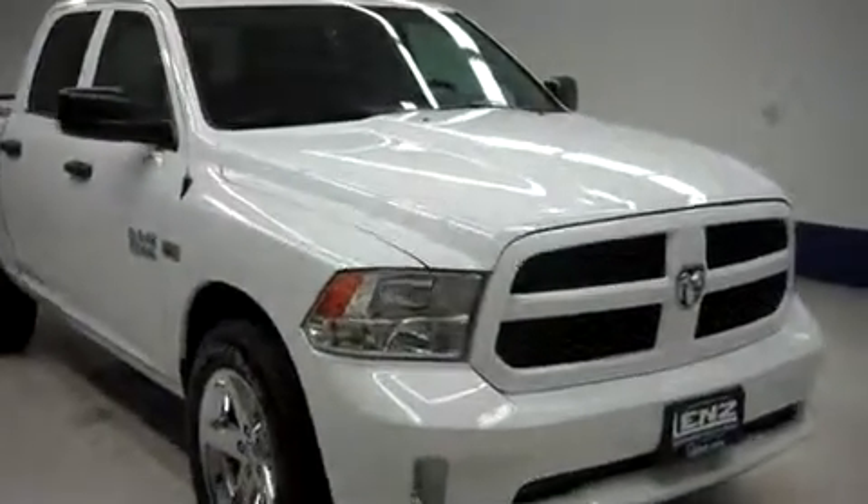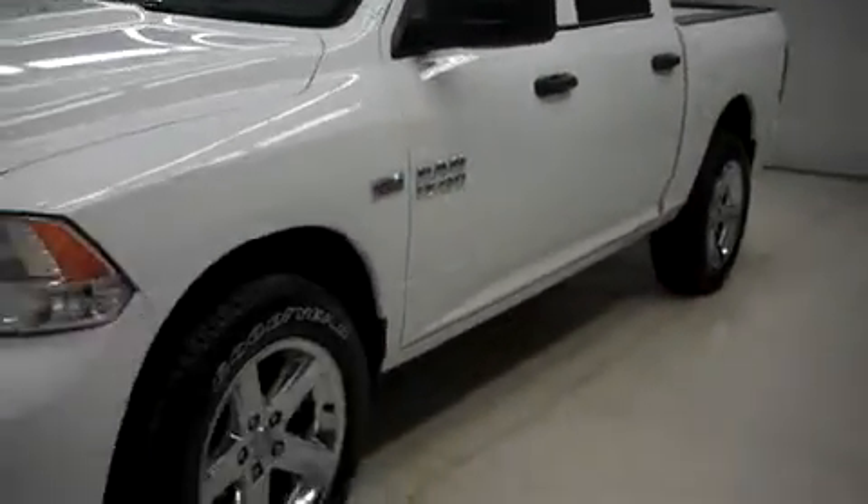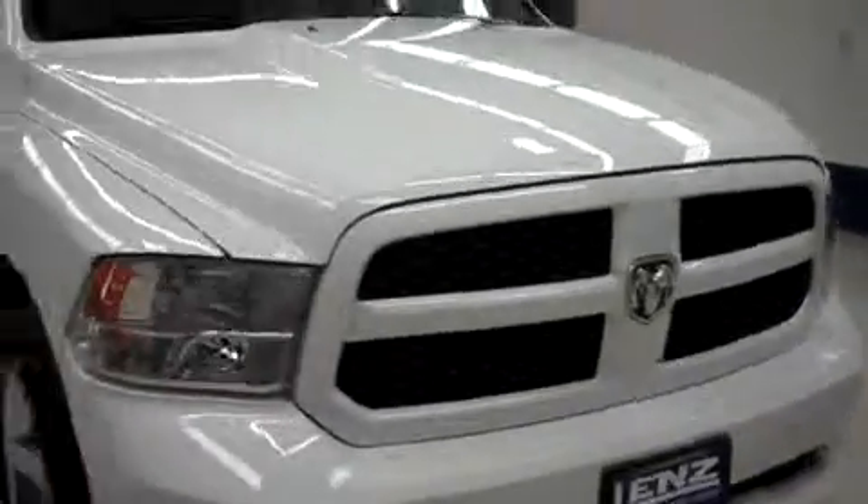Lennstock number A8246, a 2013 Dodge Ram 1500. This is the Express package in bright white. This truck is crew cab, short box, it has four-wheel drive, and it's with 11,000 miles on the 5.7-liter Hemi motor.